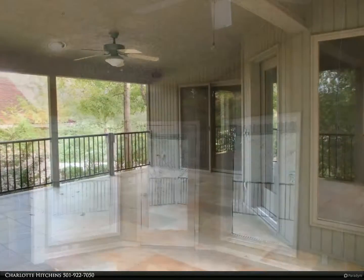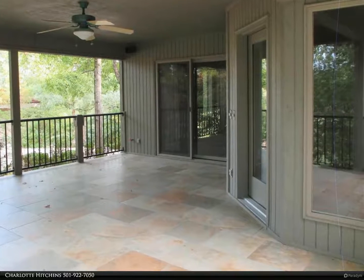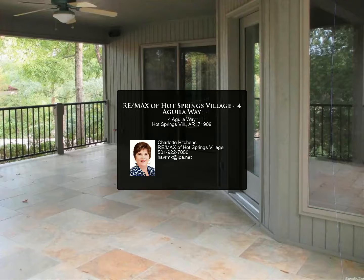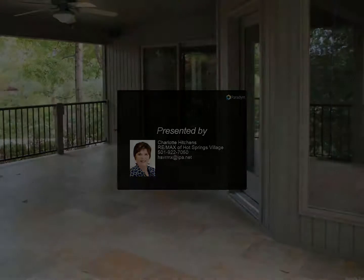Huge breakfast area, custom built-in shelving, vaulted ceilings, huge garage workshop, tiled open and covered porch. Lot next door on Ponce included. For more information, review the details below or contact us.